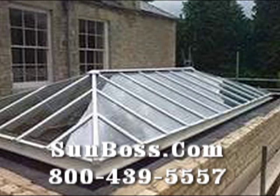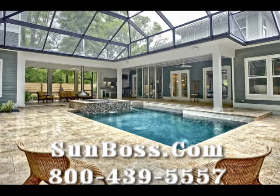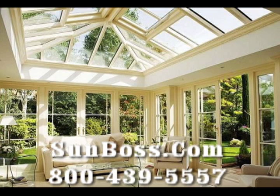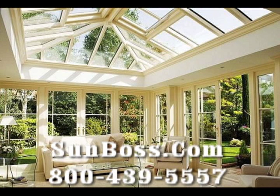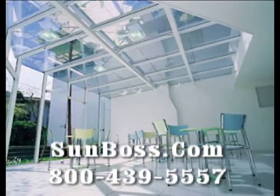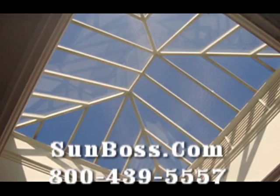If you live in the desert and have a courtyard or an atrium area, I'm sure you've thought of how nice it could be if you could build an entire roof of glass — a high-performance glass — that would make that area comfortable year-round. Four Seasons Sunrooms by SunBoss has been doing that here locally in the desert since 1947.